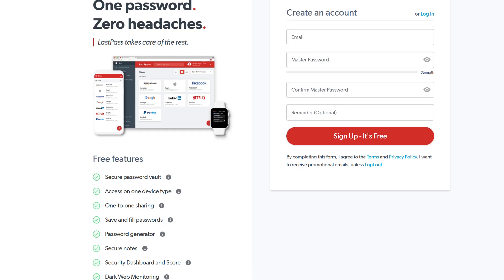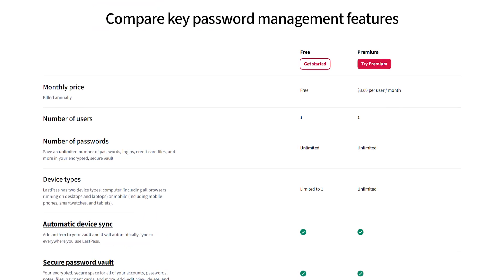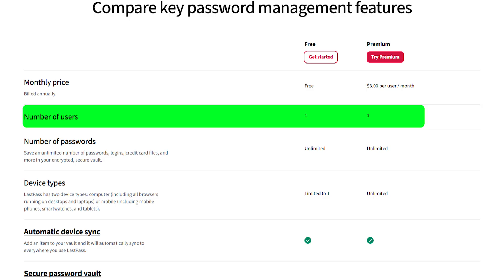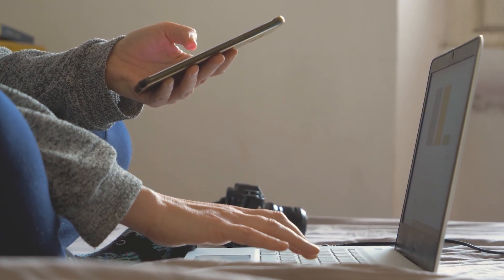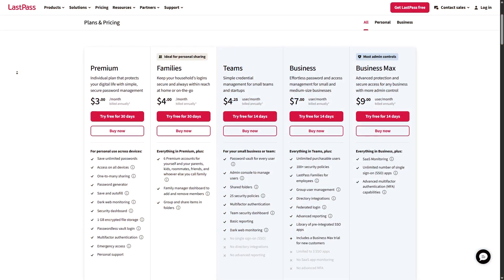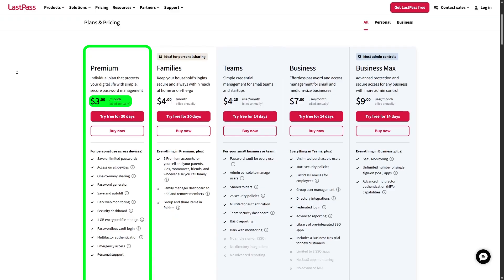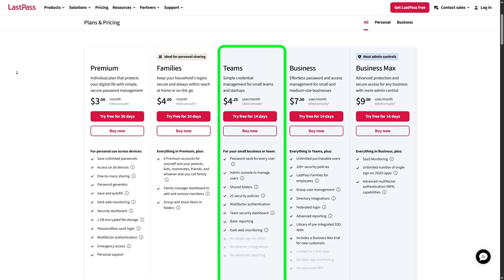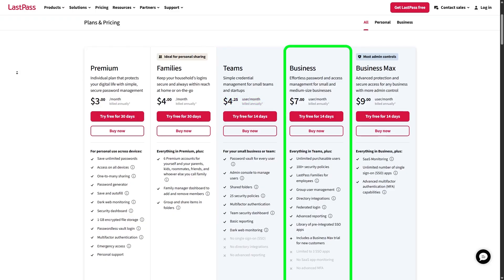LastPass, on the other hand, does have a free version, which I initially tried out, but there's a major catch: you can only use it on one device type, either mobile or computer, but not both. When I realized I couldn't sync between my phone and my laptop, I just upgraded to the paid version. It's $3 a month, which is on par with 1Password, but their family plan is a dollar cheaper at $4 instead of five. For small businesses, LastPass starts at $4 per user monthly, which is more affordable upfront than 1Password's business option, but their full business plan increases to $7 per user, so the savings might disappear as your team grows.